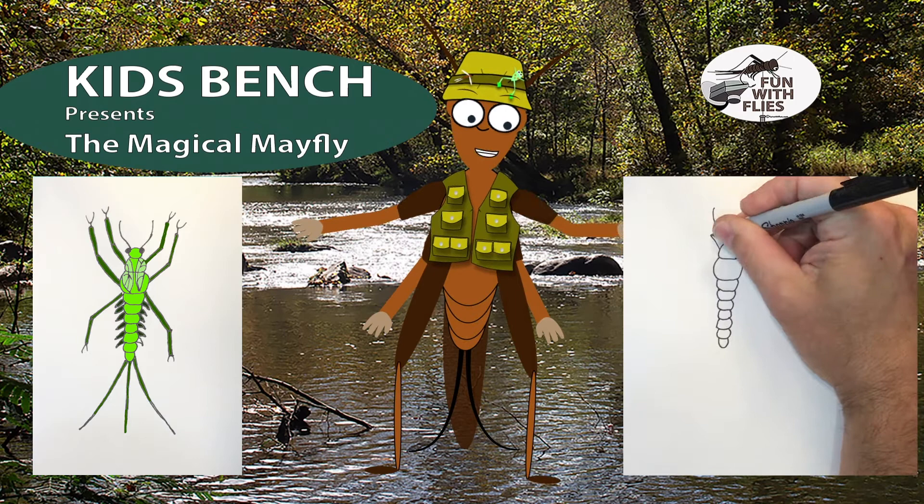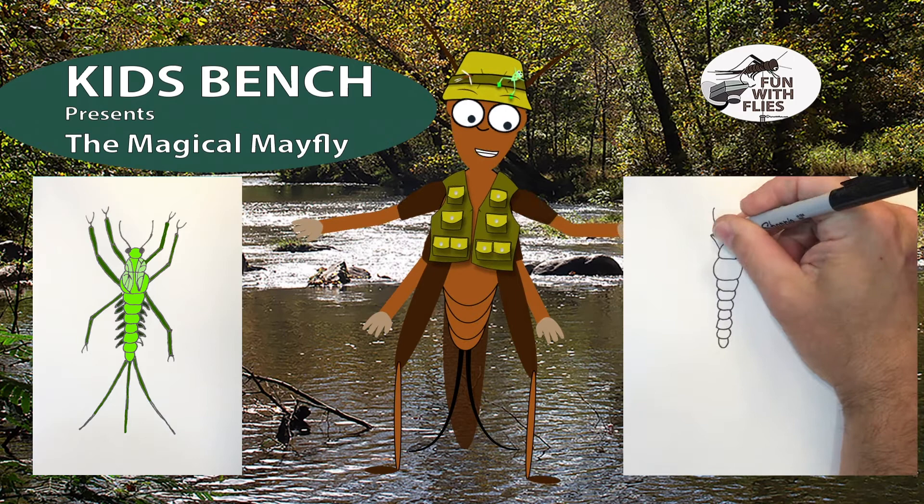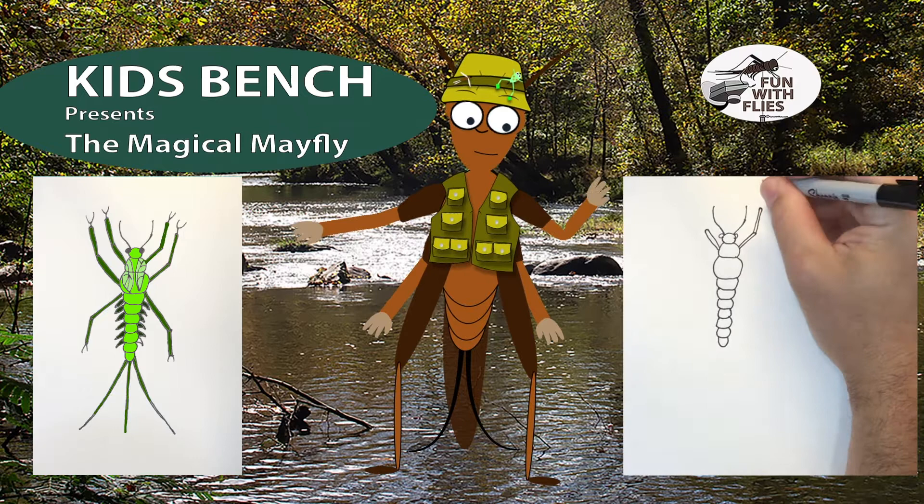That's looking good so far, especially right around there. I like that. Maybe one day I'll have him do a portrait of me. Maybe later you guys can draw Charlie Cricket — draw me waving hi with my fishing vest and my hat.